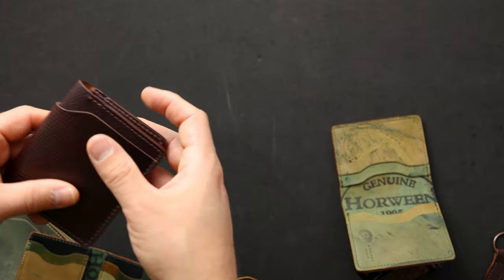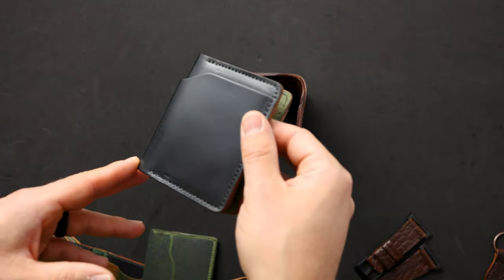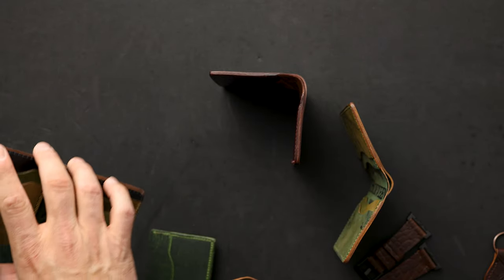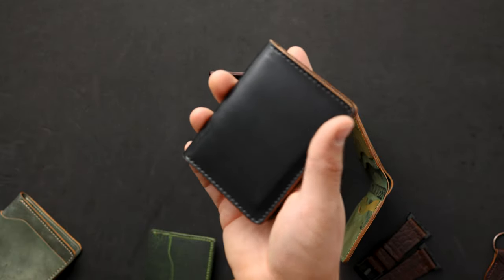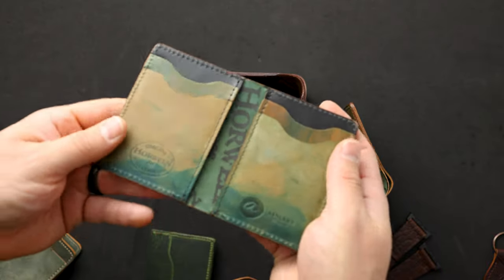On the interior we have more hatch grain color eight shell cordovan with the Horween ink stamp in the center. So many great things in here — I might go with that joker style or some of those long wallets; it was really hard to pick a favorite. Thanks for checking out the video today — if you have any questions let me know, and you can find all these items on our website this Monday, November 8th around noon central time. Hope you have a great day and take care.